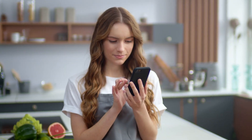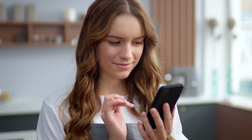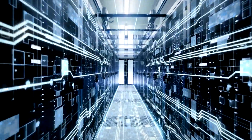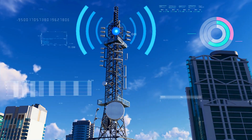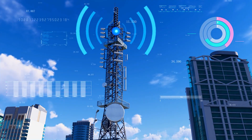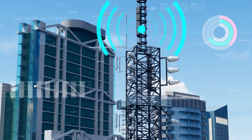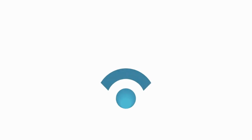Hey there! Ever wondered how you can just pick up your phone, dial a number, and instantly be connected to someone on the other side of the world? It's almost like magic, right? But there's no magic here, just some incredible technology that makes it all possible. Today, we're going on an adventure through the world of mobile networks and phone calls to uncover how your voice travels through thin air, gets transformed into signals, and makes its way to your friend's ear. Ready? Let's dive in.